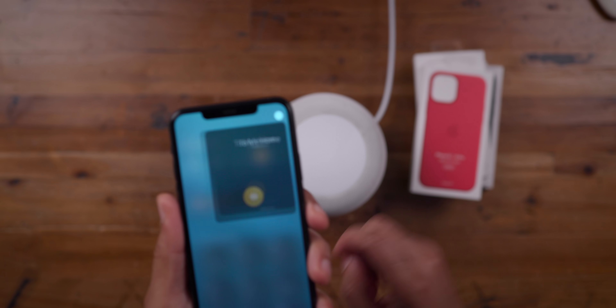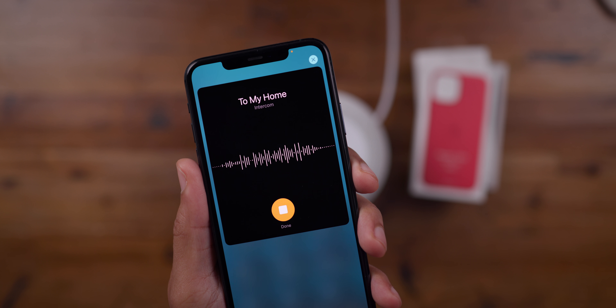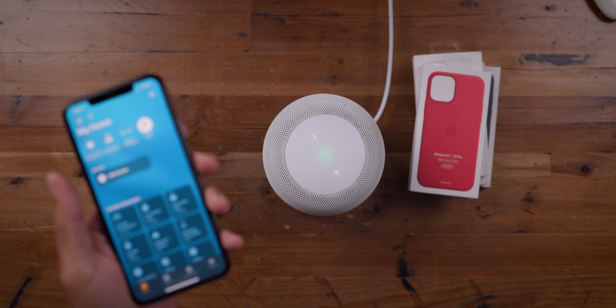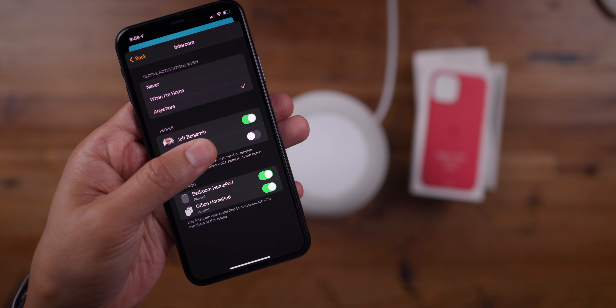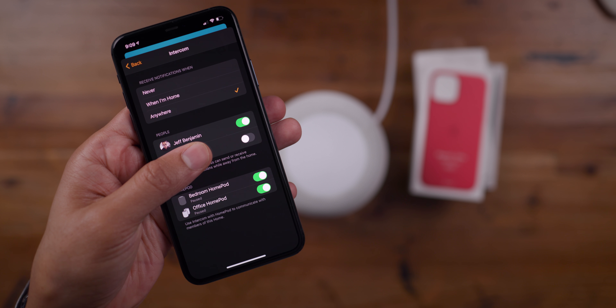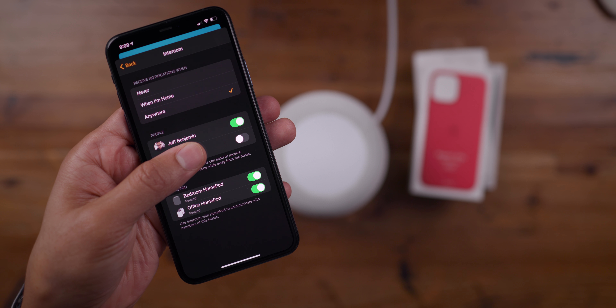To send an intercom, you just tap the button and talk: 'How's it going out there, ladies and gentlemen?' — just like that. The intercom message is then broadcast to all of your HomePods or only select HomePods based on who you address the message to.